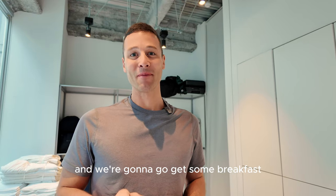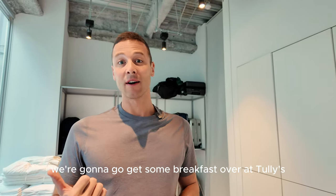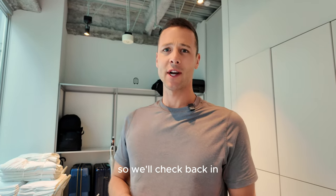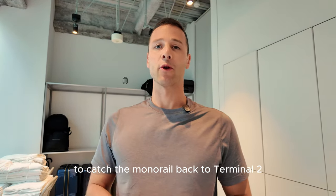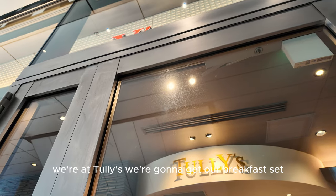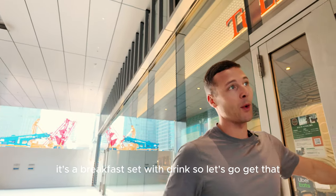We're going to get some breakfast over at Tully's. It was an extra $4 but it comes with coffee and a breakfast sandwich. It's in the nearby Hamamatsu station, which we're heading to anyway to catch the monorail back to Terminal 2. We're at Tully's now — let's go get our breakfast set with a drink.